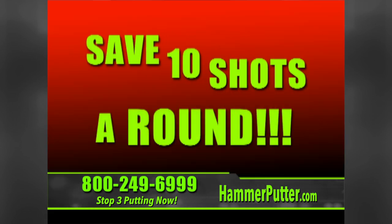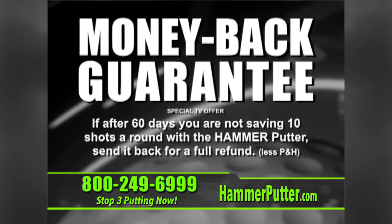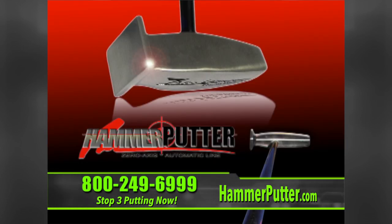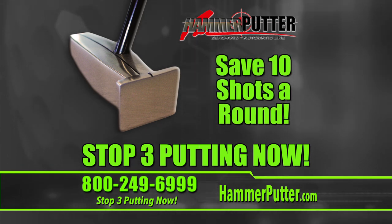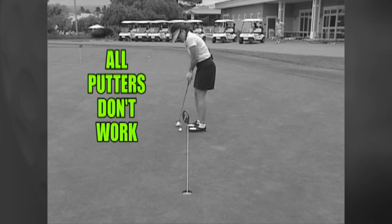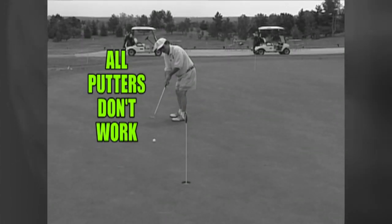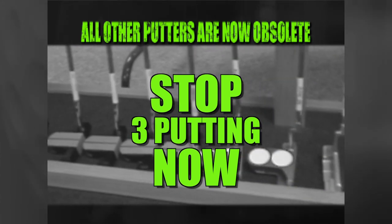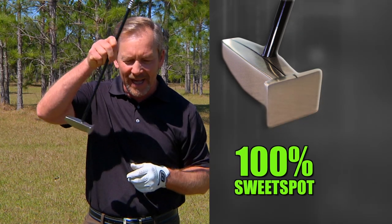Save ten shots on your next round — that's the guarantee. You have a 60-day money-back guarantee on the Hammer Putter. This will be the last putter you ever buy. Eliminate three-putting forever. All putters are the same — they all have a heel and a toe, and none of them have a real sweet spot. None of these putters ever really worked, and they simply lead you to three-putting over and over again. If your putter has a heel and a toe, it is now obsolete.